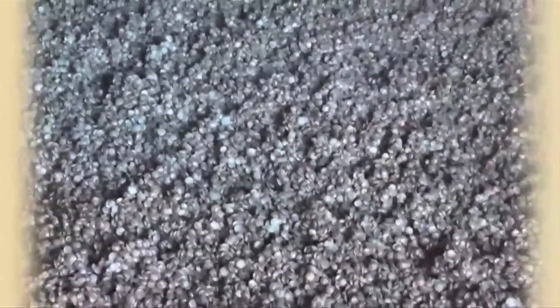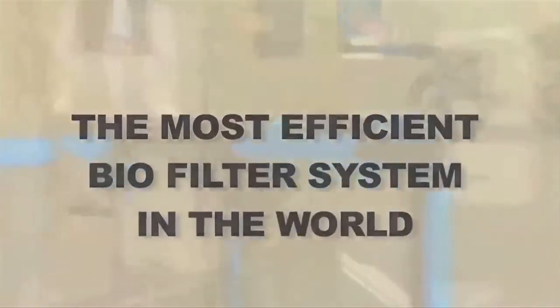This is only possible when a constant optimum environment is maintained for the type of bacteria used. The fraction-of-a-second gas-to-biofilm stage has really broken the mould with biofilter experts the world over, creating such a stir that most feel they have to see it to believe it — and VT Filtration welcomes any and all trials of the most efficient biofilter system in the world.